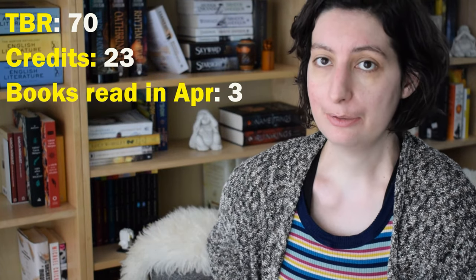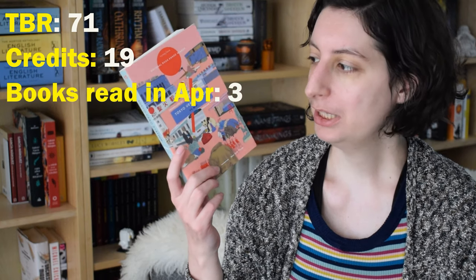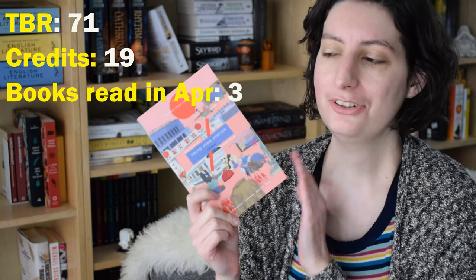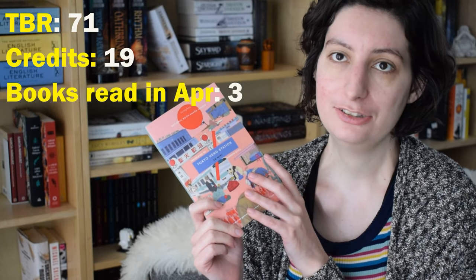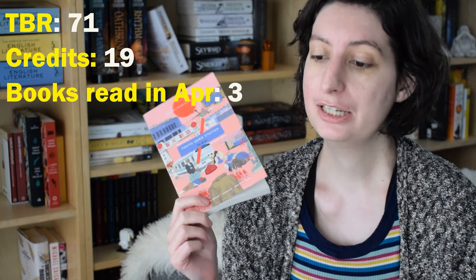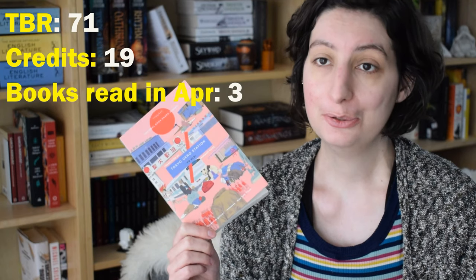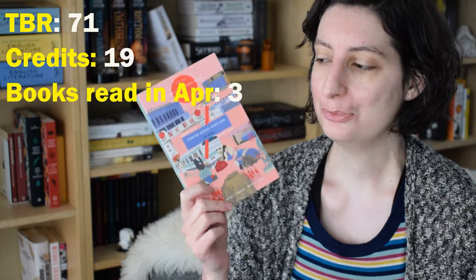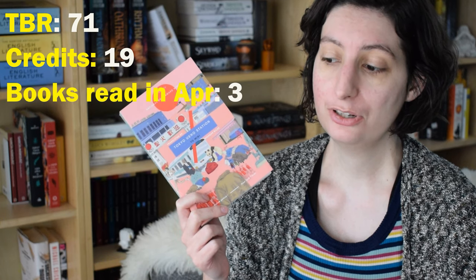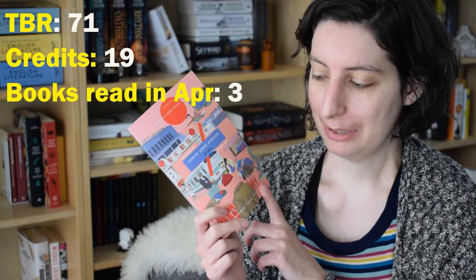Before I dive into what I read in the second half of the month, I'm going to quickly mention the book that I purchased in the meantime: Tokyo Ueno Station by Yu Miri, translated from the Japanese by Morgan Giles. It is by Tilted Axis Press. I recently purchased a subscription to Tilted Axis Press, meaning that whenever they come out with new books this year I'll get them sent automatically to me. They specialize in publishing Asian works in translation, which I love. Tokyo Ueno Station is on my May TBR, and it cost me 12 euros — worth four credits from my book buying system.